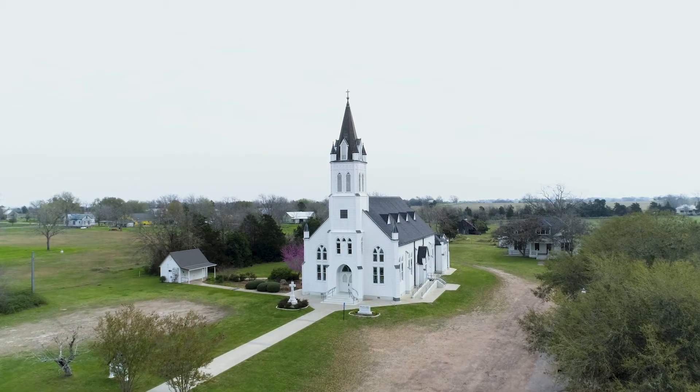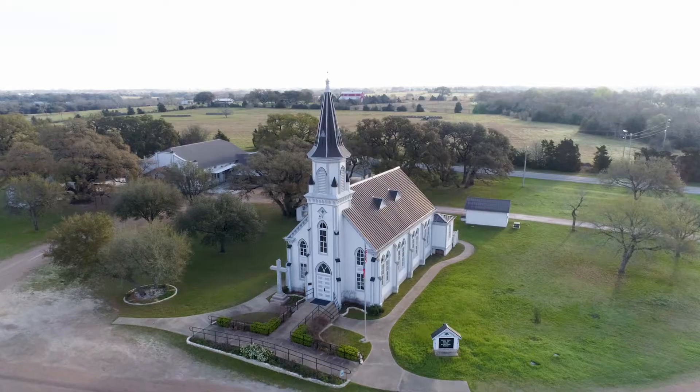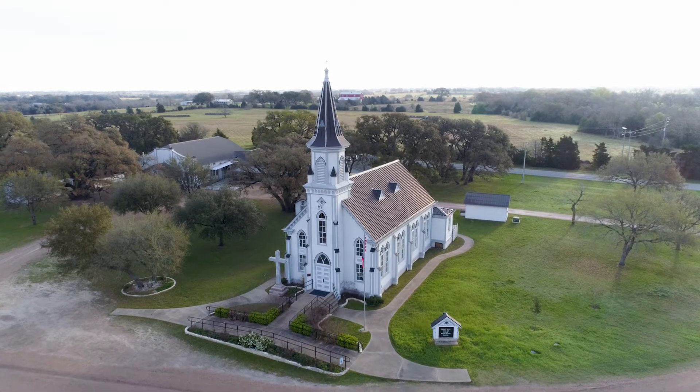The churches weren't just a religious symbol — they were the guidepost to comfort. People traveling could see a church steeple in the distance and they know there are going to be people around and a place where they can stay and get refreshed.